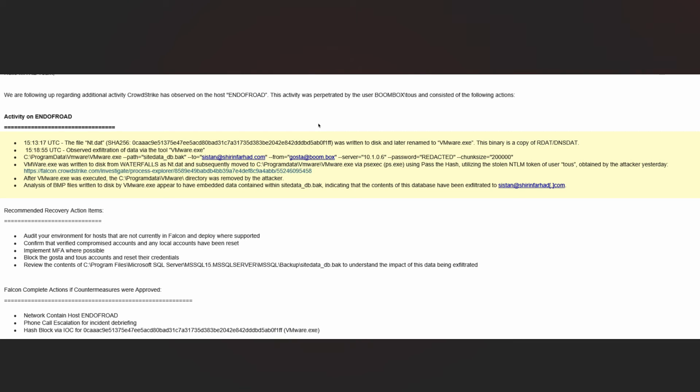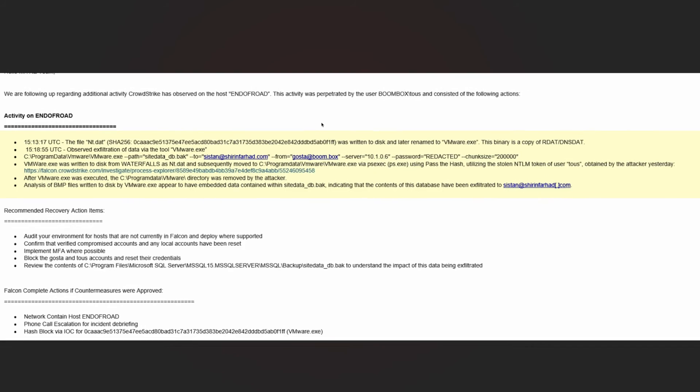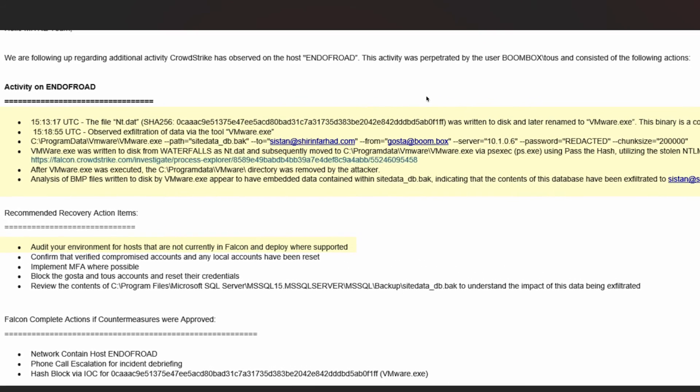The team then provided a list of recommended countermeasures, including deploying Falcon agents to unmanaged hosts, blocking compromised accounts, and reviewing the contents of the infiltrated directory to understand the impact of the stolen data. The Falcon Complete experts then provided a sequence of actions that they would immediately take upon customer approval, based on the playbooks established with the customer.